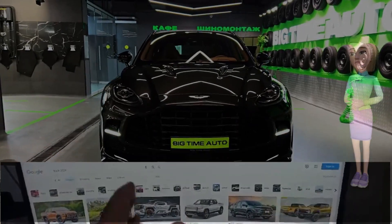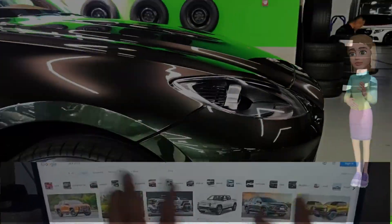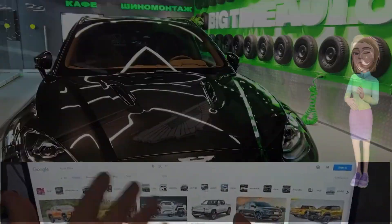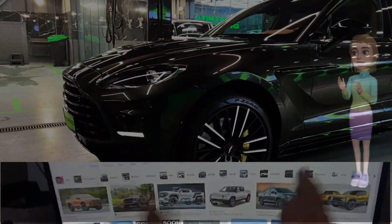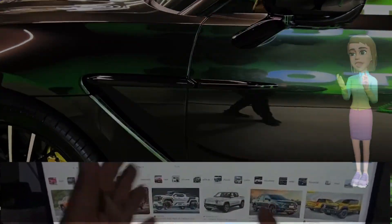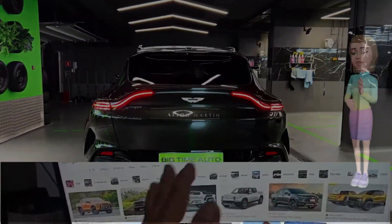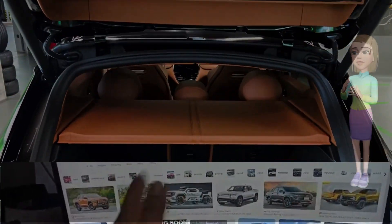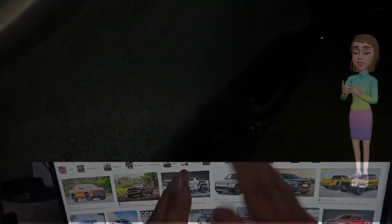Aston Martin unleashes power and luxury. The 2024 DBX707 elevates the SUV experience. In a thrilling revelation that sets pulses racing, Aston Martin has introduced the 2024 DBX707, a high-performance SUV that marries the brand's signature elegance with unbridled power. The latest addition to Aston Martin's lineup, the DBX707, redefines the boundaries of what an SUV can achieve, combining opulent luxury with heart-pounding performance.